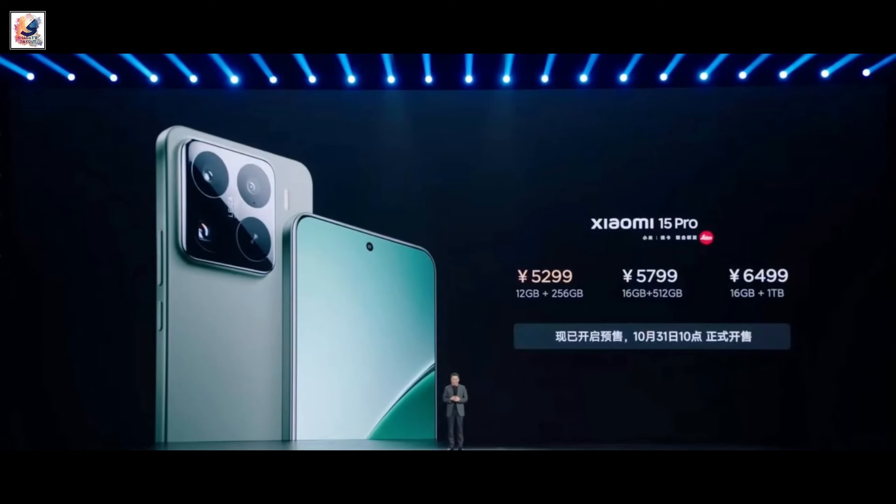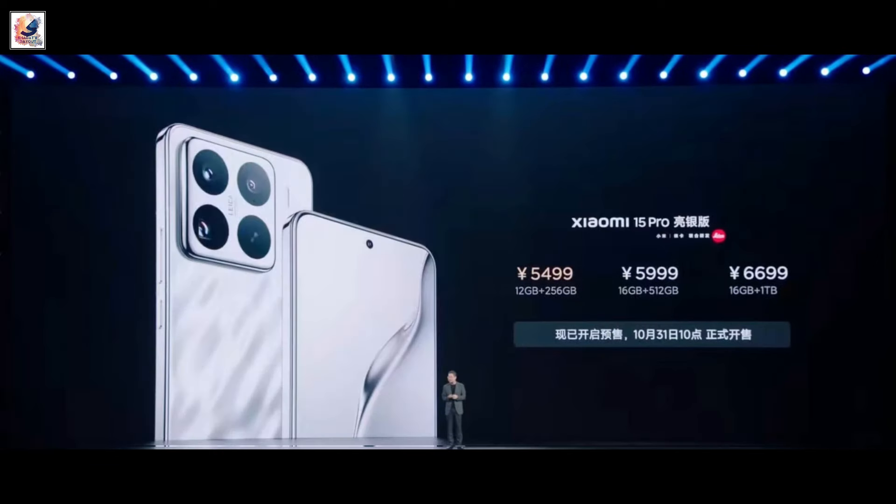Xiaomi 15 Pro pricing starts at 5,299 Yuan for the 12GB plus 256GB variant.